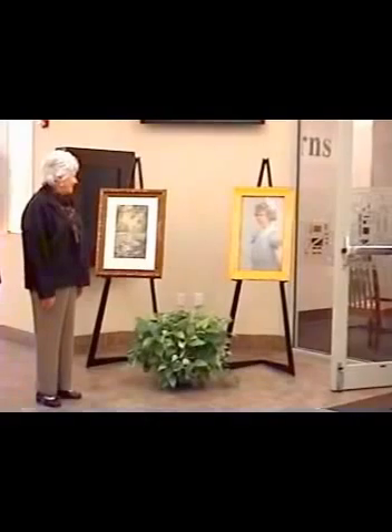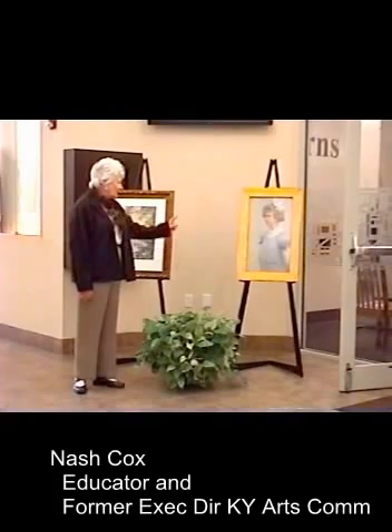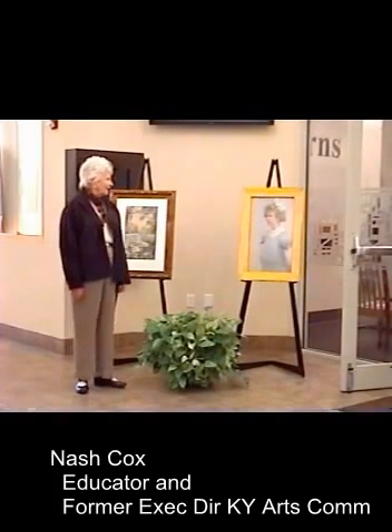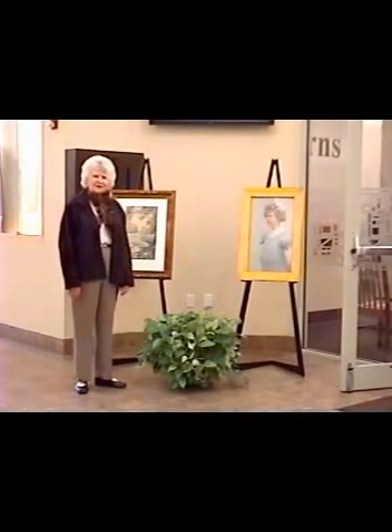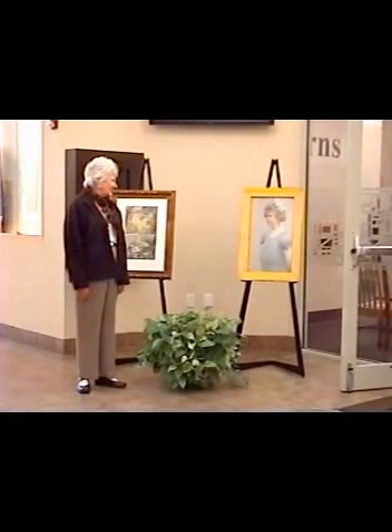Her name was Virginia Sneed, and she was 11 years old when this was done. She had broken her leg, and Paul Sawyer, who was staying with his cousin Russell McGarry, who was a neighbor — he lived over on Steele between 2nd and 3rd Street on the east side — Paul Sawyer thought this unhappy girl really needs to be cheered up. So he said, I'll do your portrait. So he did.